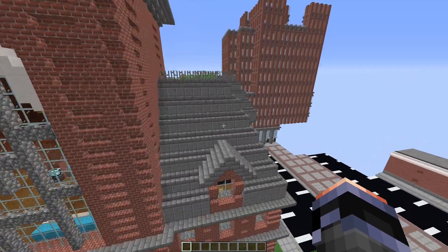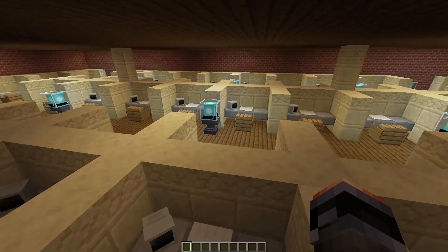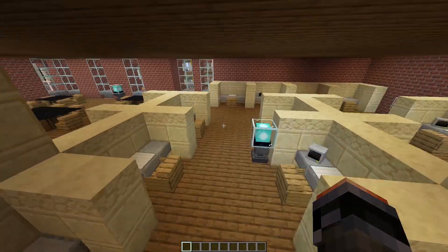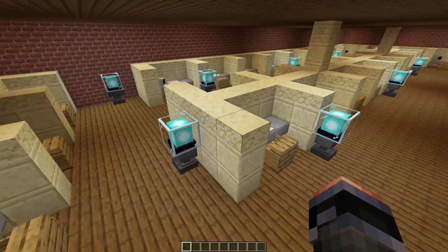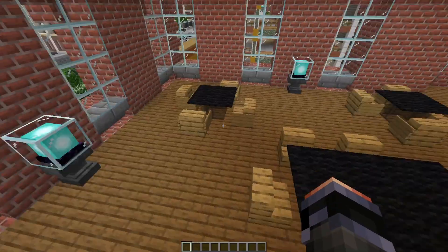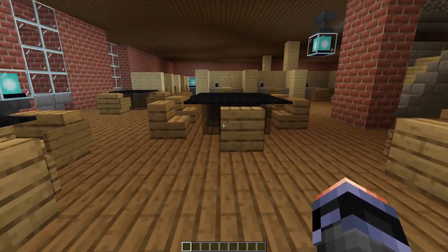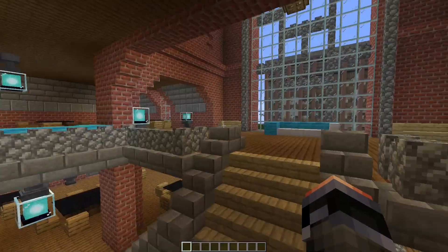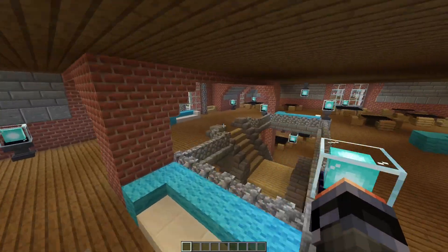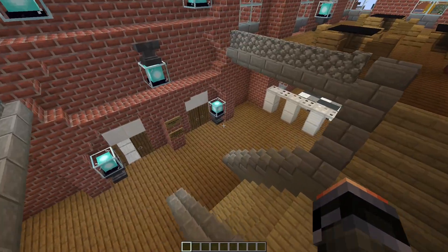Over here it looks like we have some sort of library. There are cubicles, so if you were a university student you would come over here, use one of their computers, get your homework done. There are big tables for study groups as well. Moving up, it appears to be the same layout on the upper floor — that appears to be the library.